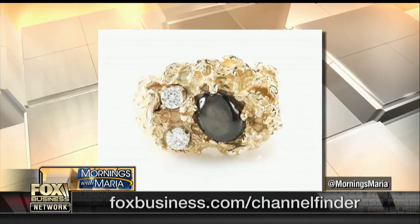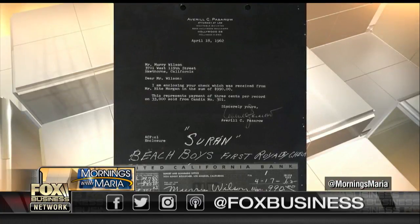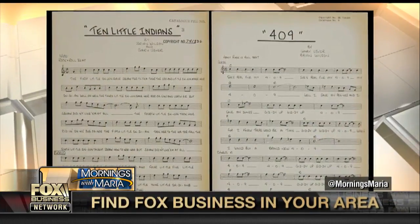We have about 70 lots of Elvis. We have over 375 lots going on the auction block on Saturday at Julian's Auctions. We also have amazing Beach Boys items — about 45 lots from the Beach Boys. Highly collectible, great documents: their first royalty check, manuscripts, lyrics. Very rarely does anything from the Beach Boys come to the auction block, so we're going to make some waves on Saturday.